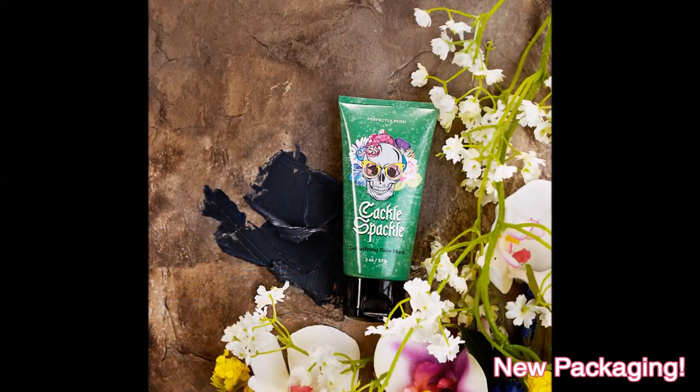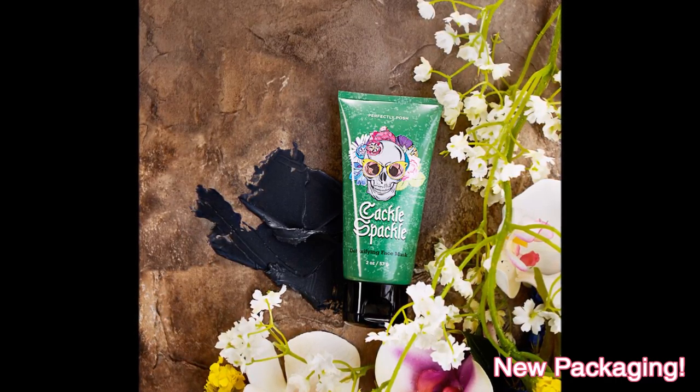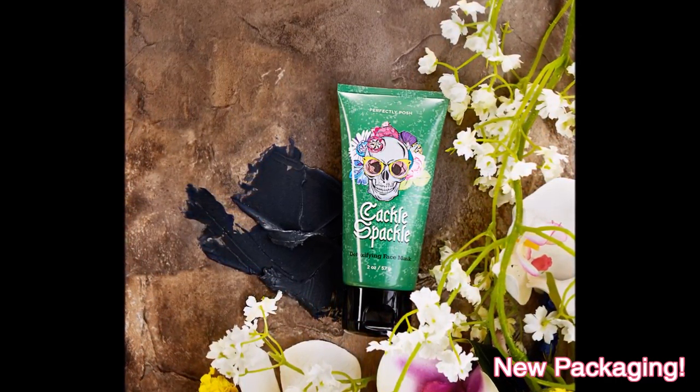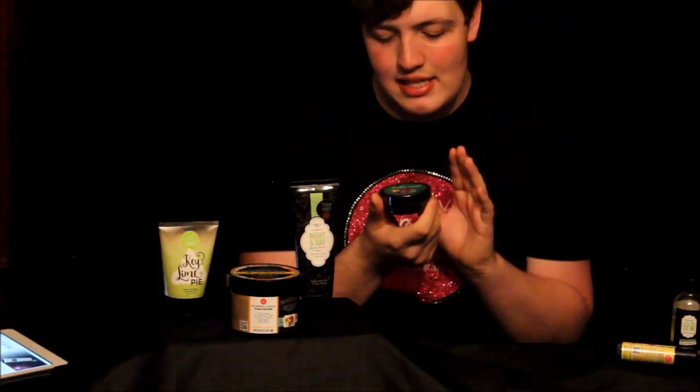The next product is by far one of the best sellers in the whole entire catalog. It's actually changed packaging, but I'm going to show you it anyway. This is our Cackle Spackle Face Mask. It was actually in the Halloween special sale last year, but it was so popular that they made it a regular catalog item. This is a detoxifying face mask and it's so pepperminty — I've sampled this out to almost everybody and they love it.